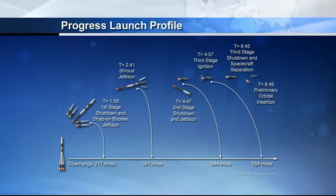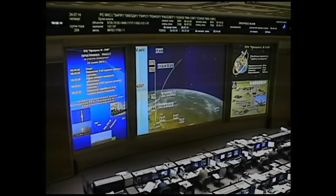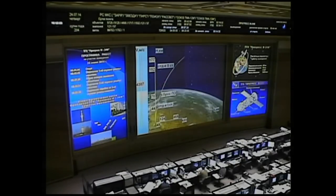About four minutes of powered flight remaining. The rocket is now being propelled by a single engine of the third stage, which is providing 30 tons of thrust and will burn for four minutes and two seconds. Progress 56 is now 103 miles above the Earth and traveling 8,679 miles per hour. Teams on the ground are reporting the third stage engine is working nominally.